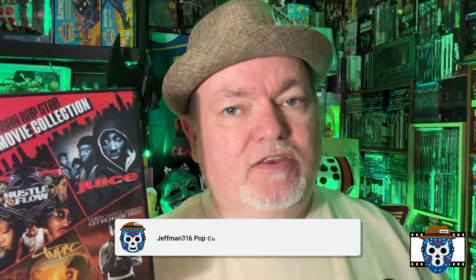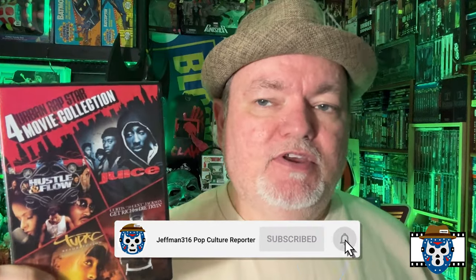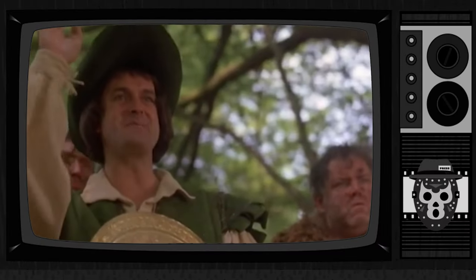If you are a subscriber, don't forget to hit the notification bell so you'll know when I post new videos. I never know when I'm going to find movies at Dollar Tree — they just seem to be randomly popping up now — but I'll keep making videos anytime I do. Until next time, boys and girls, this has been Jeffman316, your Pop Culture Reporter, signing out. You guys be safe out there. Thank you very much.